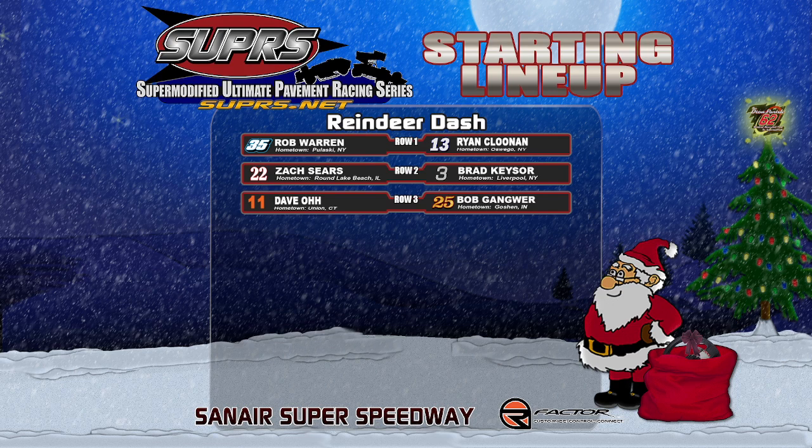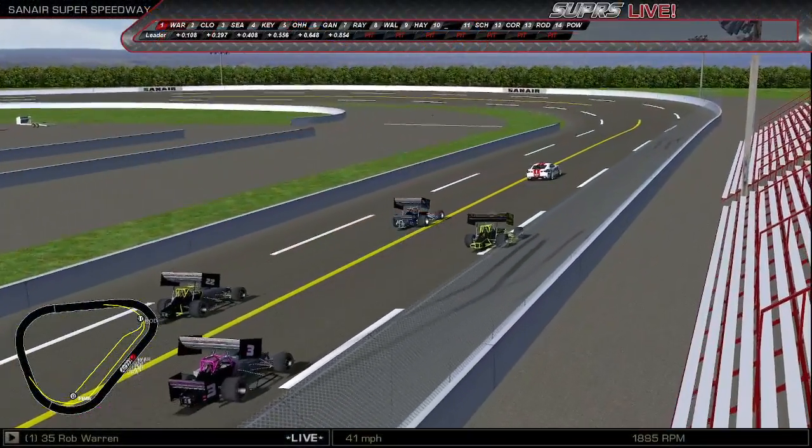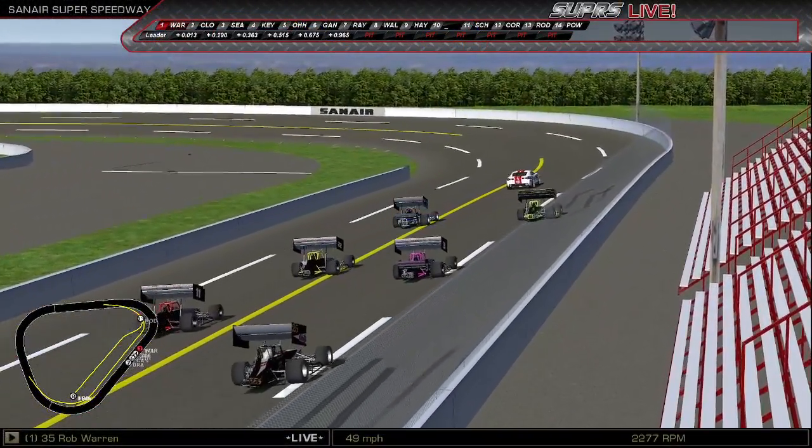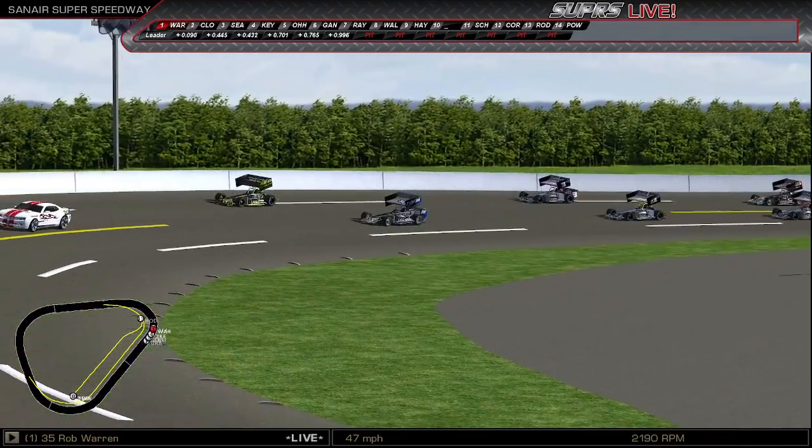Outside row number two, driving the number 3 sponsored by BMKlogistics.com, chasing cameras — it's Brad Kieser in the number 3. Rounding out the field in row number three on the inside, your current point leader, defending Supers champion from Union, Connecticut in the number 11, Speedy Man Dave-O. And starting last in sixth starting position, the 25 out of Goshen, Indiana, in the B&G Racing Photos machine — it's Bob Gangwer.